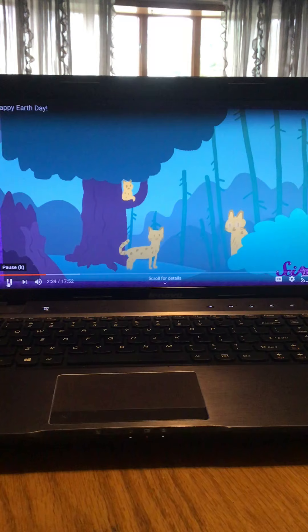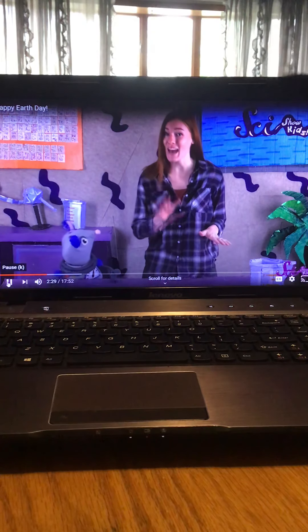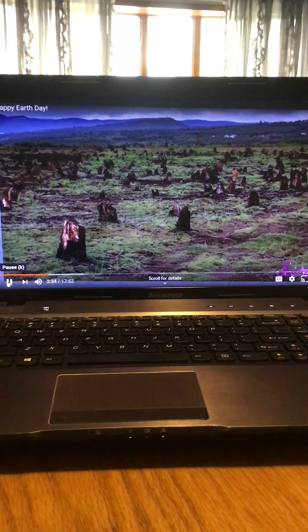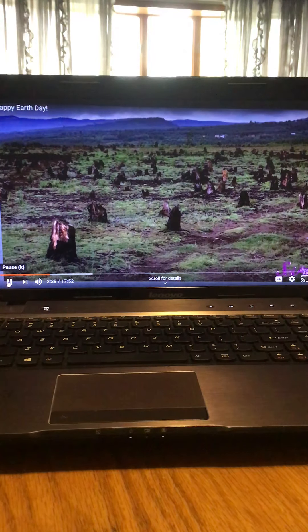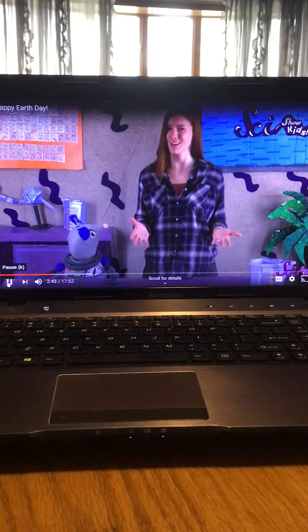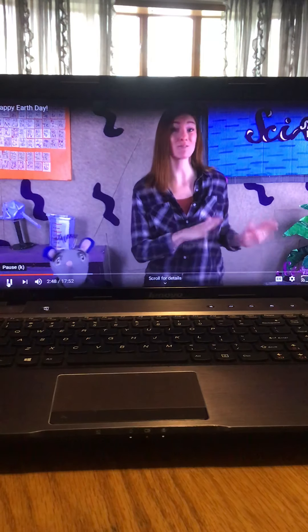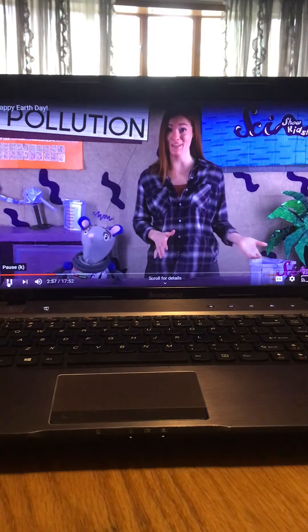This is what happened to the amur leopard. Its habitat used to be a lot bigger, but people started to cut down trees in the forest where the leopard lived — to use for lumber and to make space to build houses. So over time the leopard's habitat got smaller and smaller. The leopards started having a hard time finding enough food and safe spaces to raise their cubs, and after a while there were fewer and fewer amur leopards in the wild until scientists said this kind of leopard was endangered.